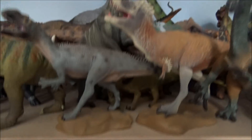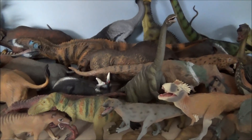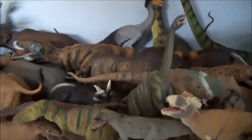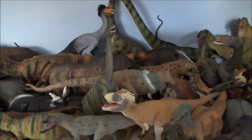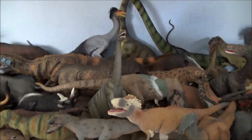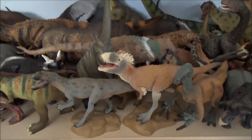Hello there guys, this is Matthew the Dinosaur King, and today I am back with my promised collection update video. This is my collection as of the 9th of November 2017 — this might be my last collection video probably until next year, but I just thought I'd show you guys what my collection looks like so far.